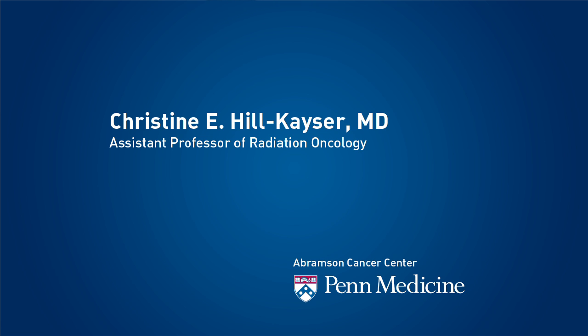I spend the majority of my time taking care of pediatric cancer patients at the Children's Hospital of Philadelphia. Our goal in taking care of our pediatric patients is really multifold, but in the design of our center there were two goals kept in mind. The first was to deliver the very best care possible to our patients, and in doing this we were able to create a combined center that takes care of both adult and pediatric patients — the world's only integrated photon and proton center.